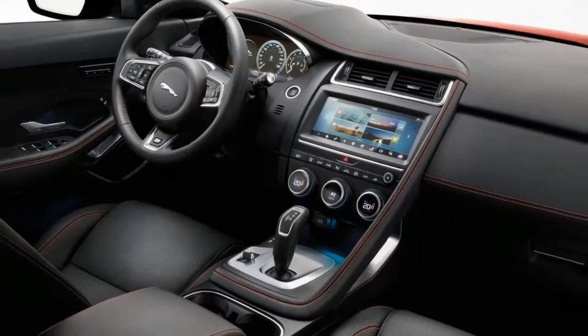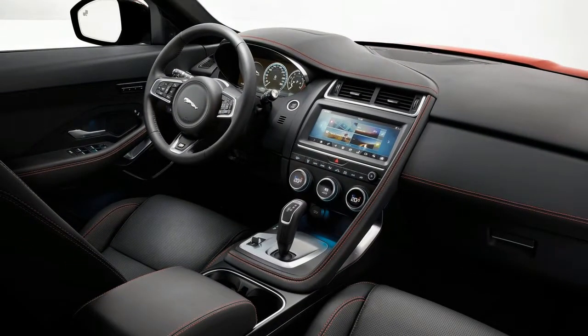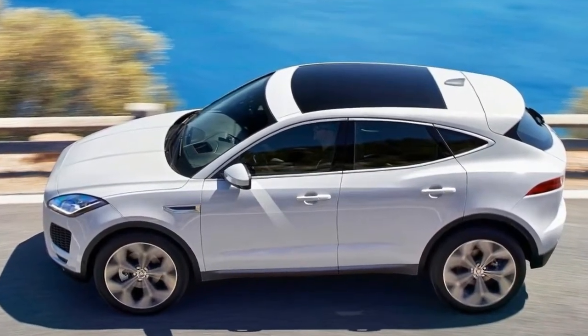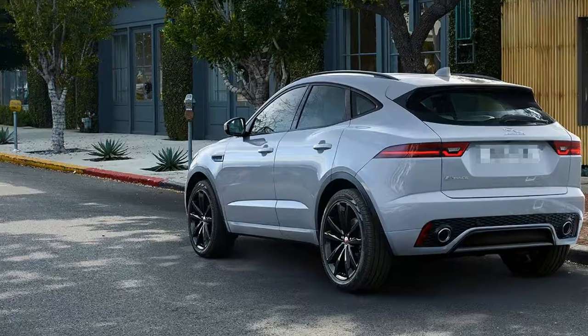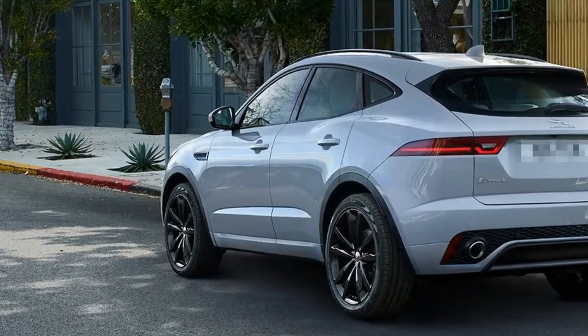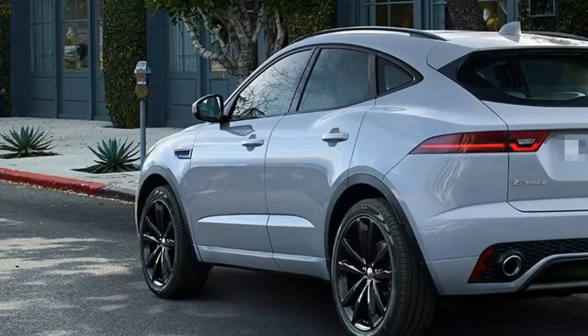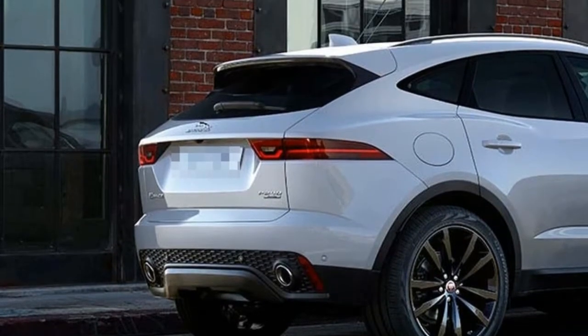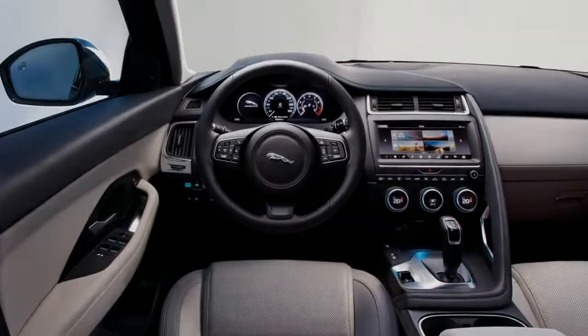2018 Jaguar E-Pace. The Jaguar E-Pace is the British car maker's second SUV, joining the hugely successful F-Pace — the large SUV that, in just one year of production, has already been crowned the 2017 World Car of the Year and become Jaguar's best-selling model.